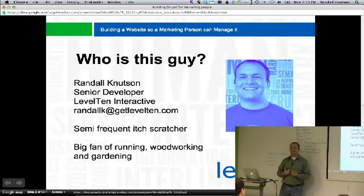I am the senior developer here at Level 10 Interactive. I've been using Drupal for about five-odd years. I got into it because I was looking for a good CMS and haven't looked back since. I am a frequent itch scratcher — I go on Drupal.org mostly when I find a problem in something, figure it out, contribute a patch, contribute a new module.